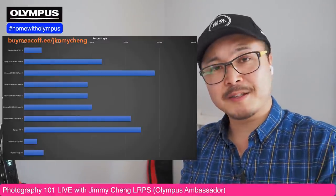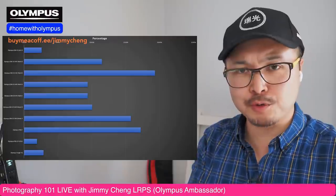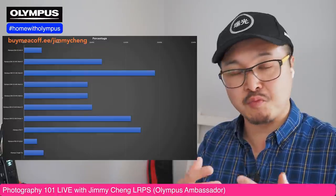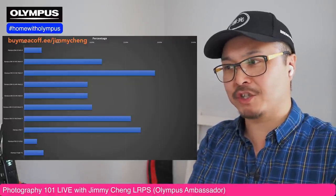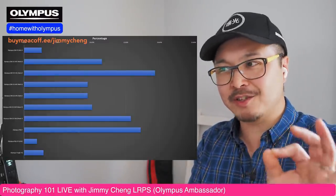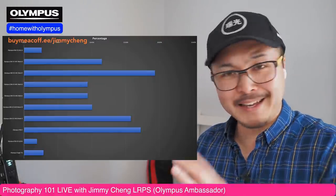Out of the nine cameras, the one that came highest is the Olympus OMD EM1 Mark II. Not surprisingly, because it's a truly fantastic camera in terms of features, build quality, versatility, and ruggedness — especially since the Firmware 3 update last year. It accounted for 19% of your votes, which is the majority given how evenly spread the results are.